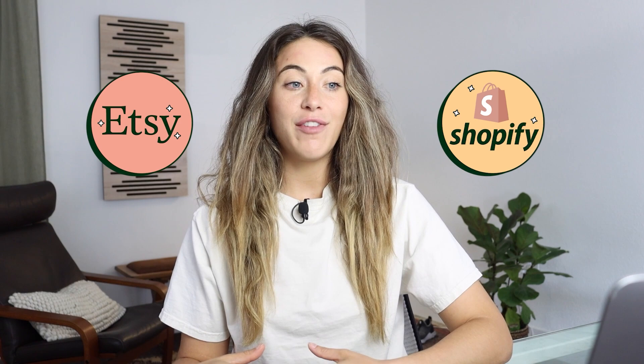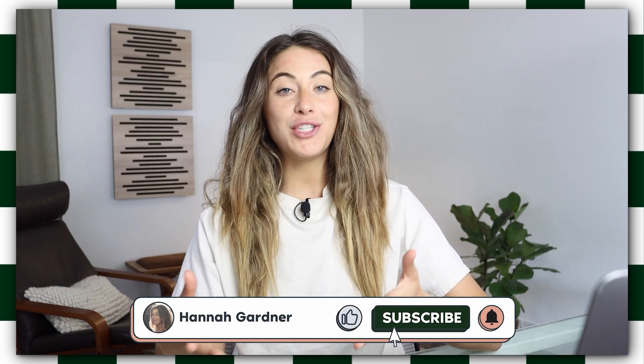Welcome back, guys. My name is Hannah Gardner. If you're new to the channel, I sell mainly on Etsy and Shopify. I have built multiple brands via both sales channels, and I've been documenting that here on YouTube. If that's something you're interested in, make sure you go ahead and subscribe to the channel.